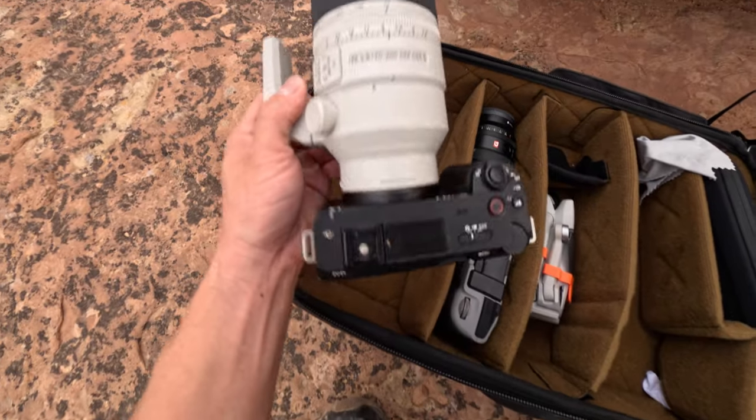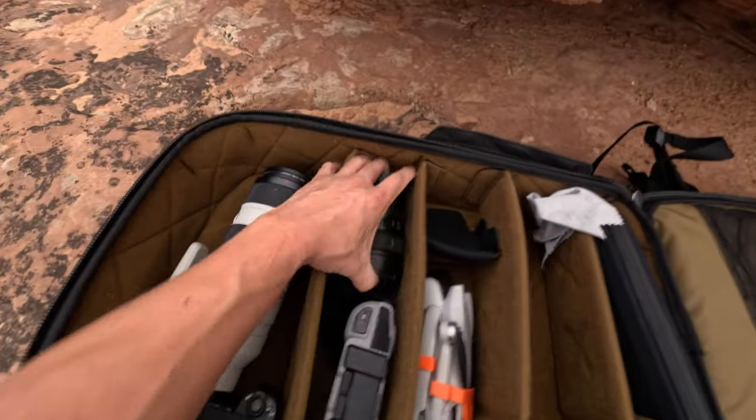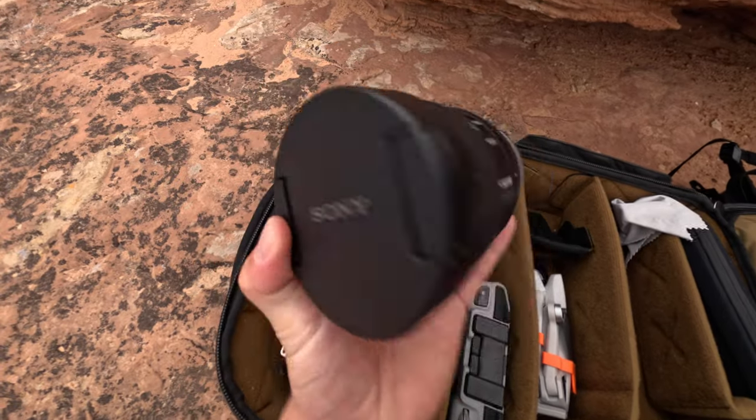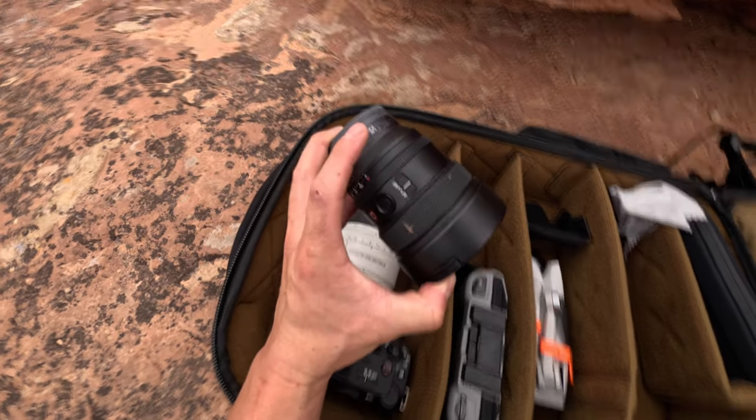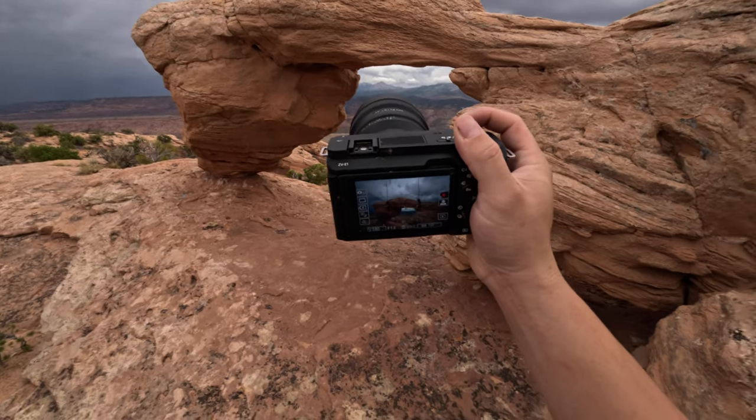This is my ZV-E1 and it's got the 70 to 200 on it. I'm actually going to swap it out right now and put the 14mm 1.8 on there for some pictures. I've got the 14 mil on there and I'm going to start snapping away photos.